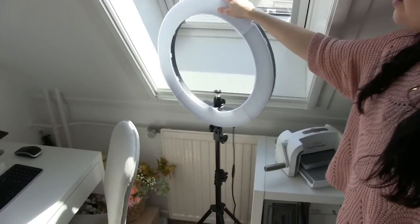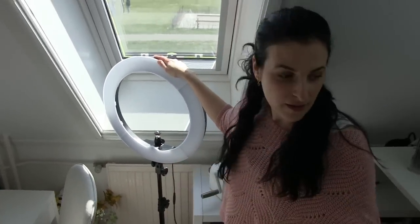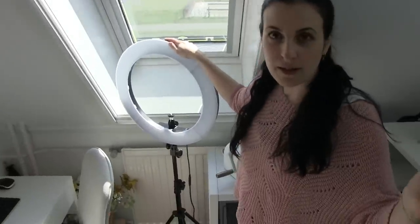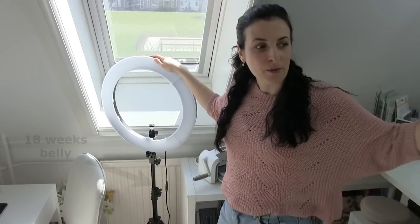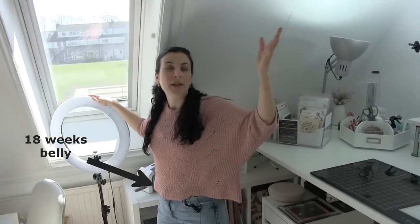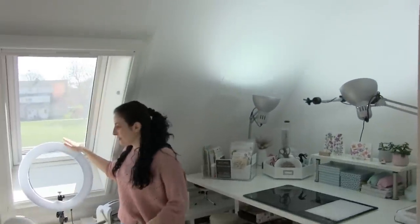This is my ring light. I use it when I'm filming the intros, and I also put it next to the table when I'm filming my cards, pointing it at the ceiling. Since the ceiling is white, it acts like a diffuser so I have way more light. I love this.